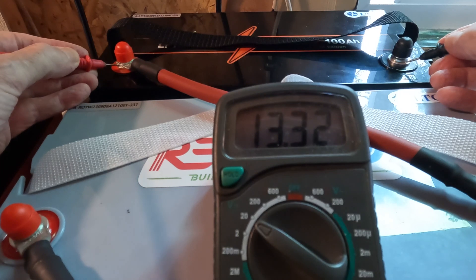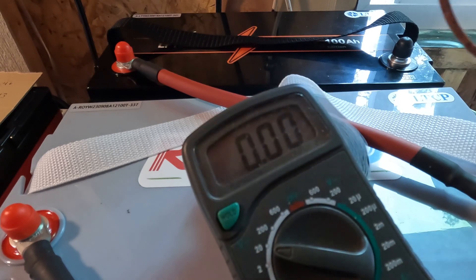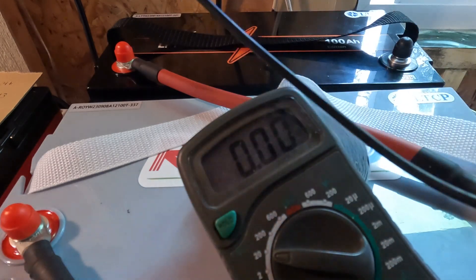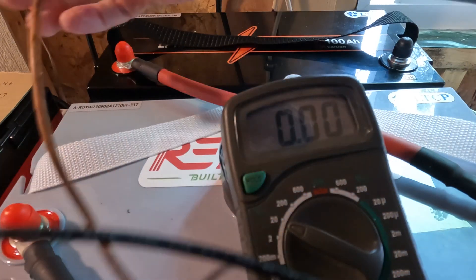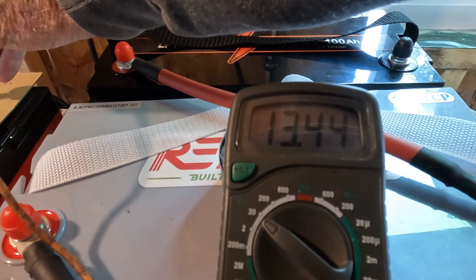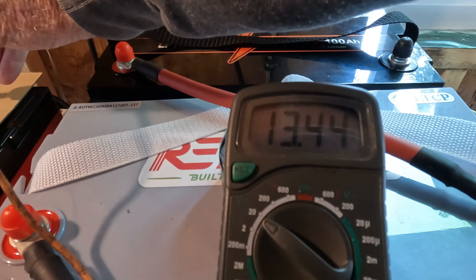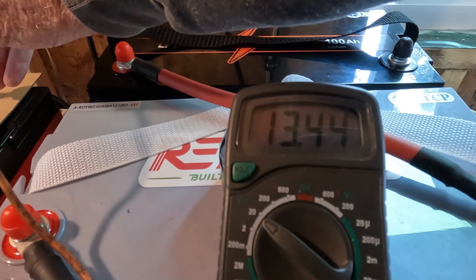Here's the first one: 13.33. Second one: 13.29. Third one: 13.27 to 13.28. And then the very last one — that's the cyclin battery, the only one that acted a little differently getting up to a full charge — reads 13.44. That's still the one giving the most different value, but there has been a change just hooked up like that.